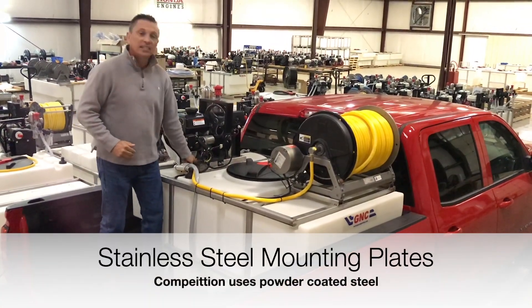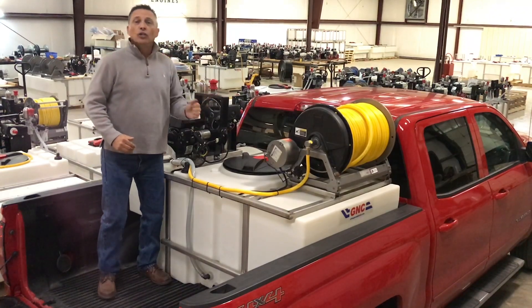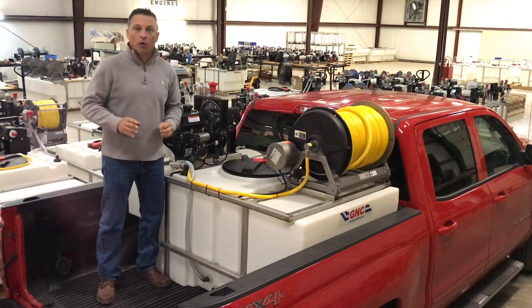Also, stainless steel mounting plates for the hose reel, pump, and engine. Again, strong stainless steel that will not rust and will give you years of lasting performance.